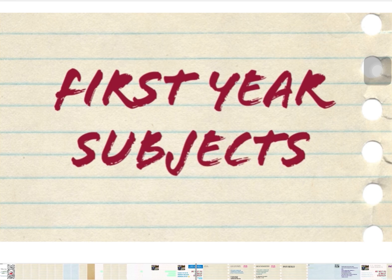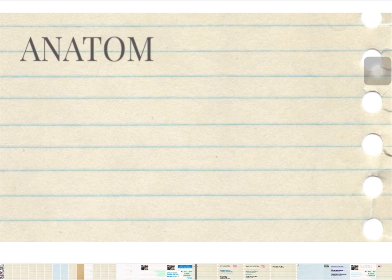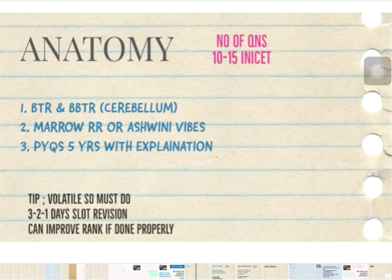In the first year subjects, we start with Anatomy. There are three key points to remember. First, you have to do the BDR and DBTR from the Zainabhara notes. Second, you do Mero Rapid Revision or Aswani Vibes — either one. Third, do PYQs of the last five years with explanation. Annotate extra points from Mero Rapid Revision and the PYQs into the BTR itself, so you end up with around 40 to 50 pages of Anatomy notes to revise in the last two weeks of preparation.